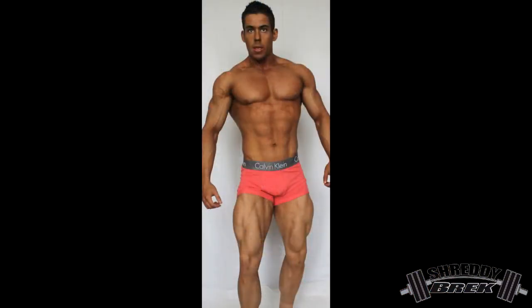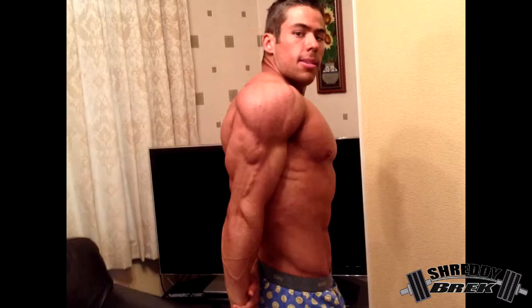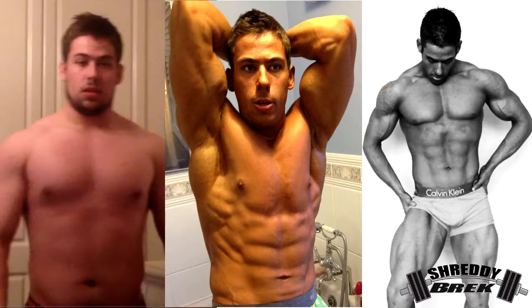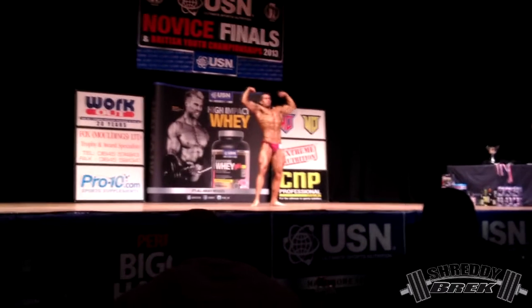I'm happy to report that this tastes absolutely awesome. There are four flavors available: chocolate, banana, strawberry, and vanilla — plus an unflavored option. I've tried the vanilla and chocolate. Vanilla is average at best — it has that vanilla taste, not too sickly or sweet, but the flavor isn't too strong. I've only had it with water; it mixes well, but I probably wouldn't buy the vanilla again.